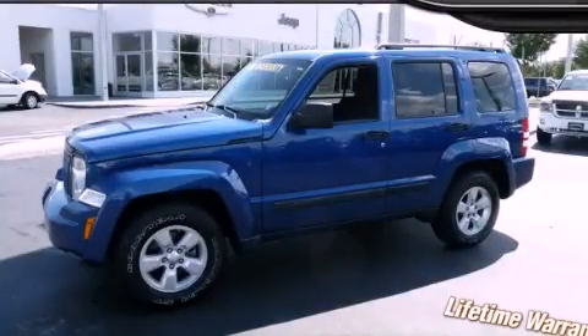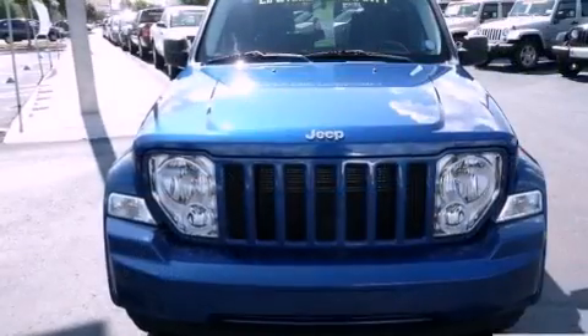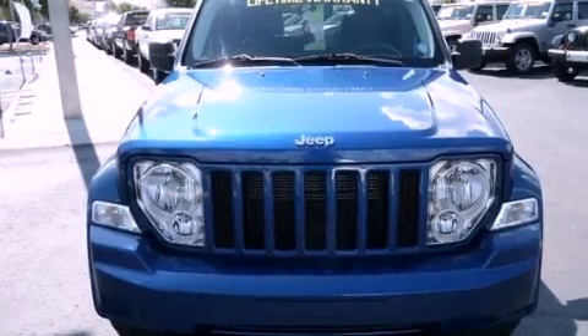This is a 2009 Jeep Liberty — a big SUV for big fun. It features a 3.7-liter six-cylinder engine and an automatic transmission.